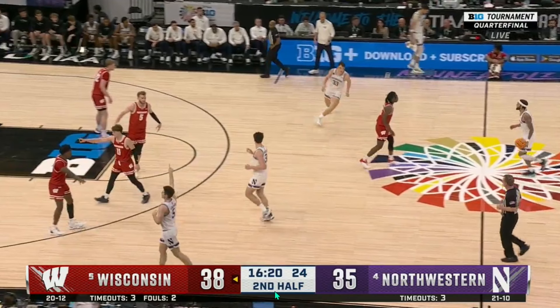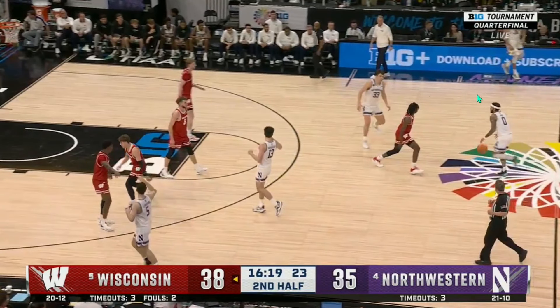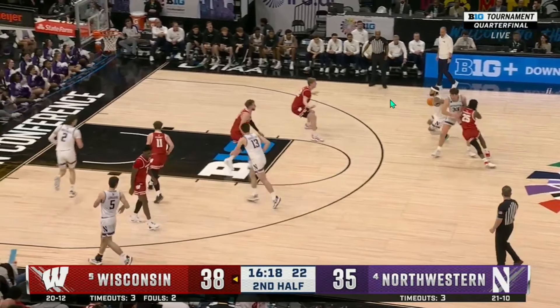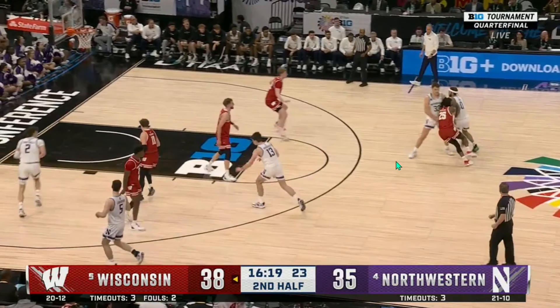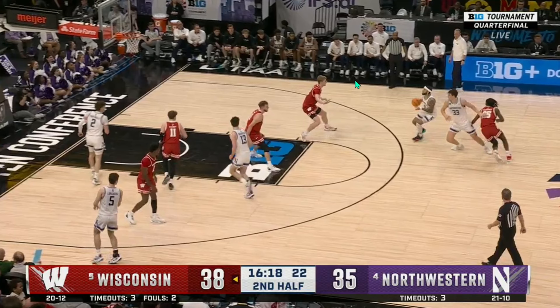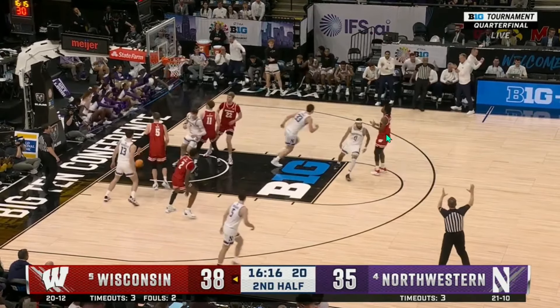A couple plays later, Buie's just feeling it. This is a drag screen — as the ball handler's coming up, he's going to get a screen set right here. With it being this far away, Blackwell still decides to go over, and that's partially because of the angle of the screen just forcing him over. With Crowell in very deep drop coverage, that's just going to give Buie way more room than he needs to get off a shot. Buie doesn't need a ton of room to begin with, if any at all. He's going to be able to just walk into this pull-up three off the screen.